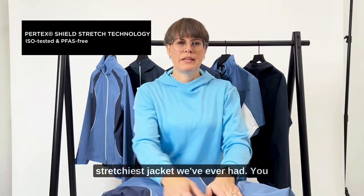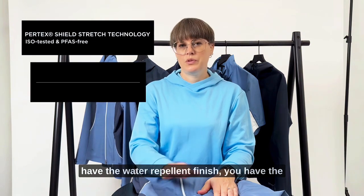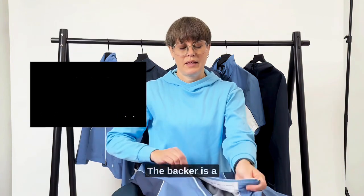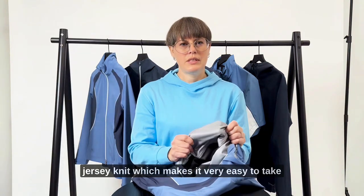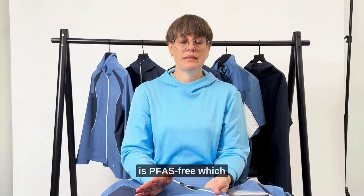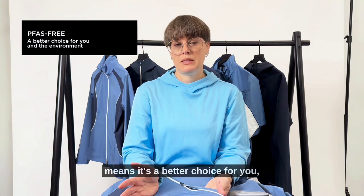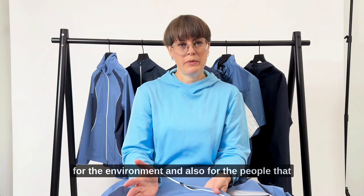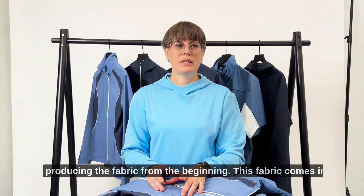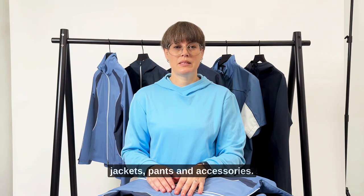Our first product is the stretchiest jacket we've ever had. You have the water repellent finish, you have the face, you have the membrane, and you have the backer, which is a jersey knit that makes it very easy to take on and off. The water repellency is PFOS-free, which means it's a better choice for you, for the environment, and also for the people producing the fabric. This fabric comes in various types of products for both men and women — jackets, pants, and accessories.